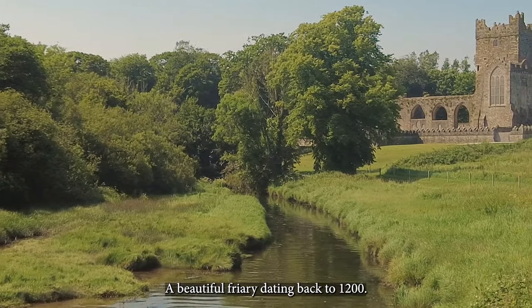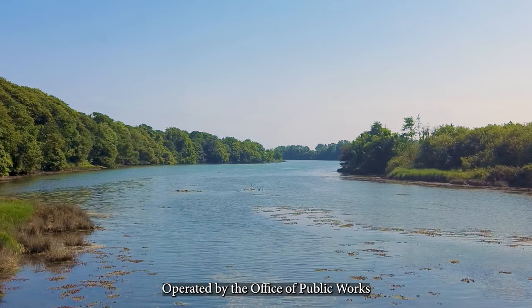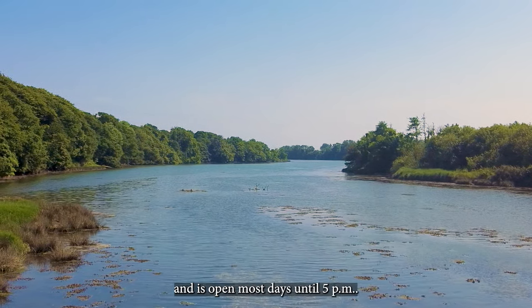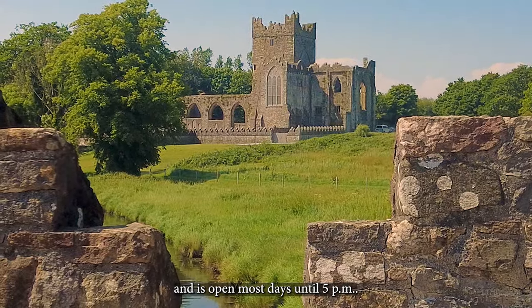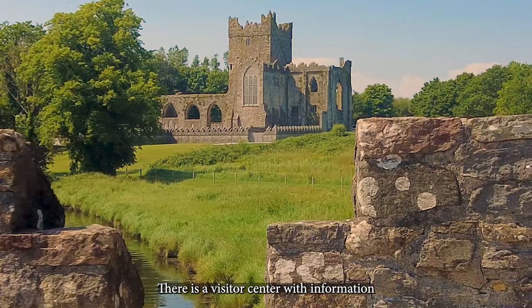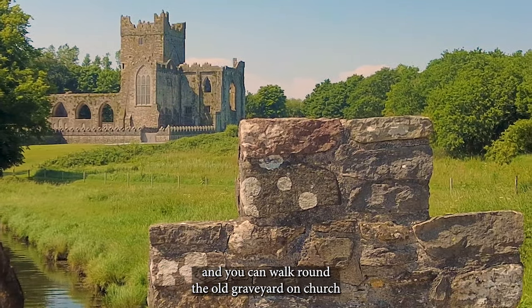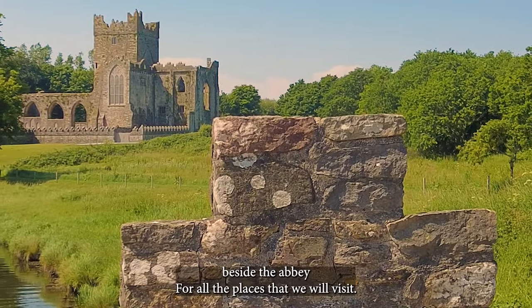A beautiful friary dating back to 1200. Operated by the Office of Public Works and it's open most days until 5pm. There is a visitor centre with information and you can walk around the old graveyard and church beside the Abbey.